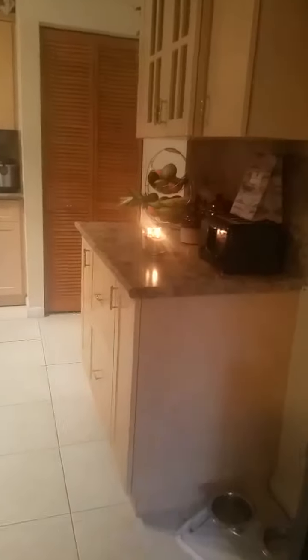Then we have the kitchen right here. You can see the nice finishes, stainless steel appliances. Very nice size kitchen.